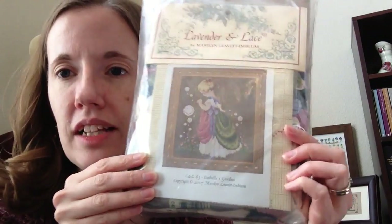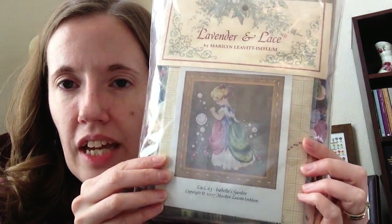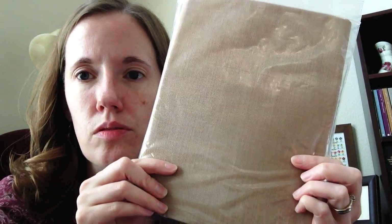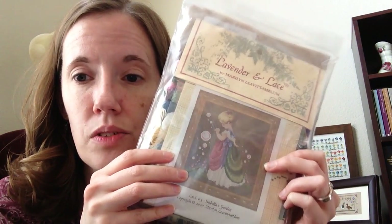The rest of what I have is stash, and I'll show you the kitted things first — things that are partially or fully kitted. The first thing on the pile is Lavender and Lace Isabella's Garden — a little girl with a pretty dress blowing some bubbles. I was gifted all of the DMC along with this, and then recently added some Wichelt brown to go with it. So the bubbles will pop off that. That's ready to go.